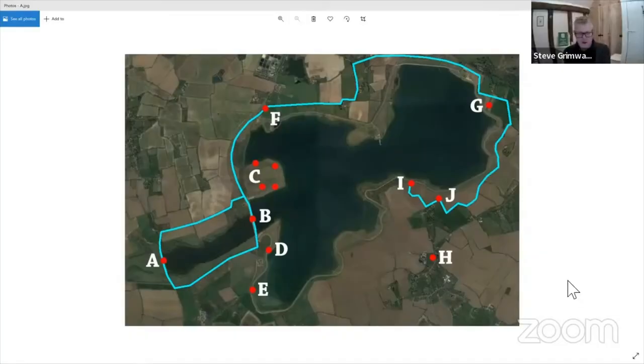We've marked on the map, in the letters, the red dots showing the main birding sites, and the light blue lines around the outside are permissive footpaths. So you can get to see a lot of the reservoir now from footpaths, which is fantastic. Well done to the Water Company and Wildlife Trust for sorting all that access out.